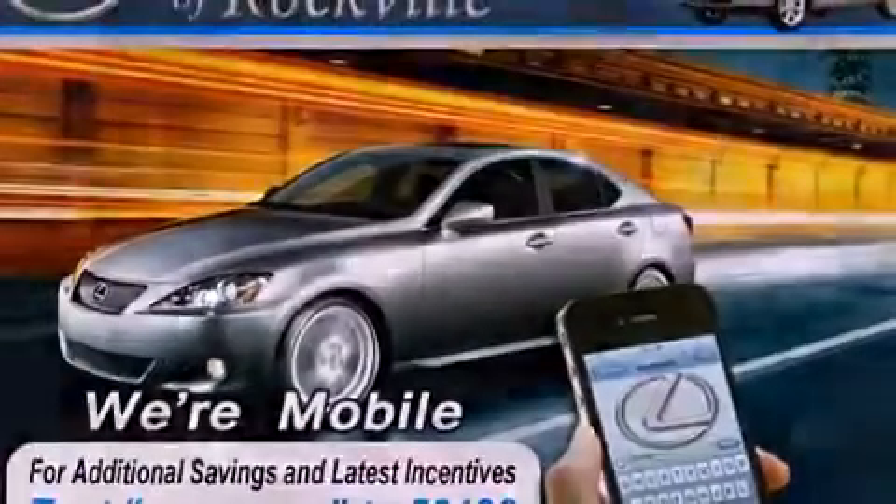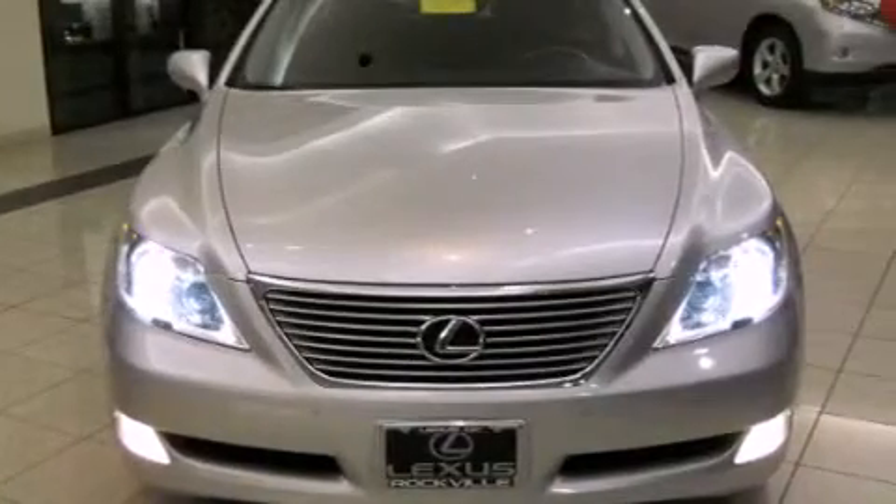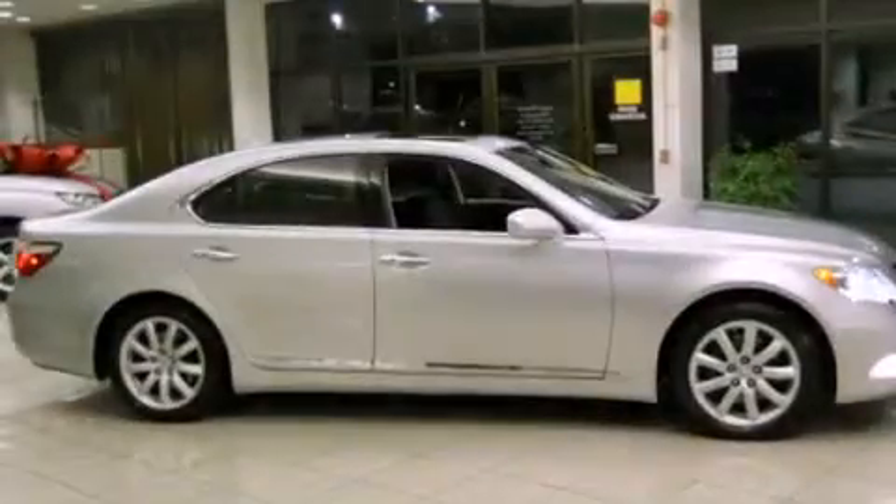Its top features include a power sunroof, heated front seats, high-intensity headlights, alloy wheels, and many other features.